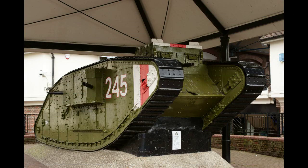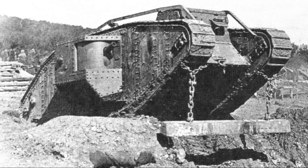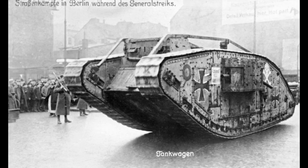A Mark IV female, D-51, Deborah, was excavated at the village of Flesquières in France in 1999. It had been knocked out by shellfire at the Battle of Cambrai and subsequently buried when used to fill a crater. Badly damaged and corroded when rediscovered, Deborah has been stabilized and is now housed in a small museum at Flesquières, close to the graves of members of the crew.